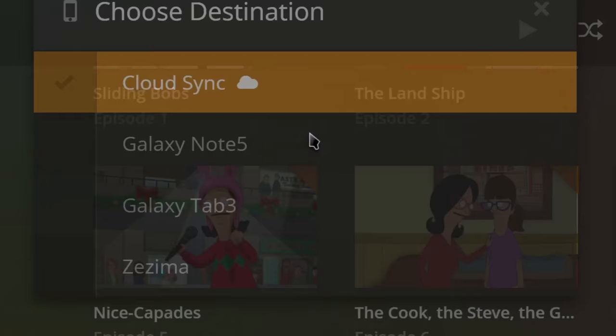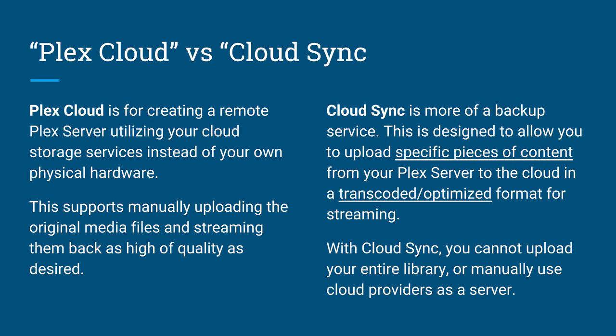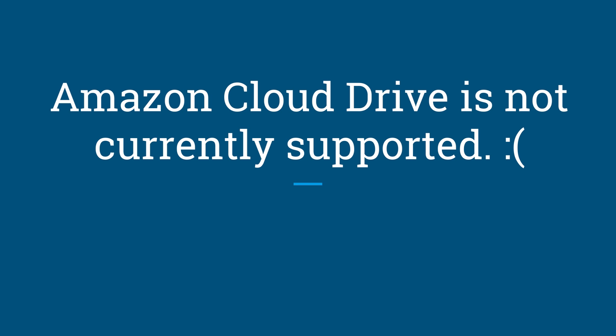A newer and potentially better take on Cloud Sync is the Plex Cloud tool. This eliminates the need for a home media server altogether and lets you utilize Google Drive, Dropbox, or OneDrive storage space as an actual Plex server and run everything over the web. I have a full tutorial for this up on my channel. This lets you have an always-on, accessible anywhere Plex server without the need for a NAS or PC always being online in your home — you just need the download speeds to stream the media files to your liking.